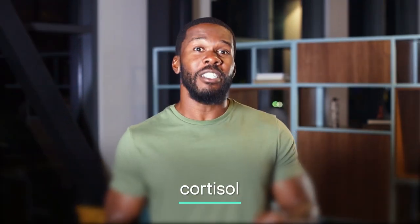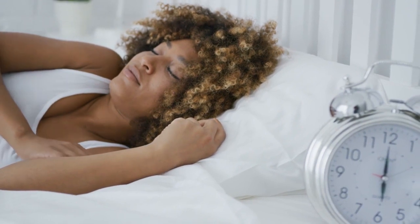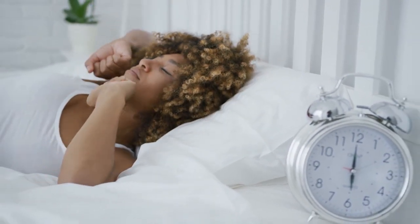Let's cover cortisol. Just like growth hormone, this stress hormone rises in blood concentration early in the morning and counters the actions of insulin. This makes energy readily available for your muscles, helping you to wake up and get active. That said, the science is mixed on whether cortisol plays a role in the Dawn Effect, so the jury is still out on this one.